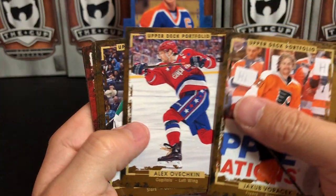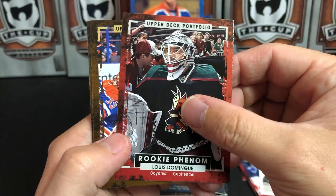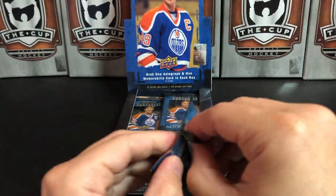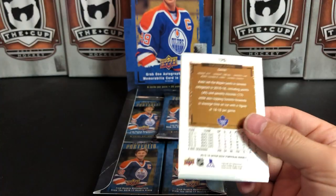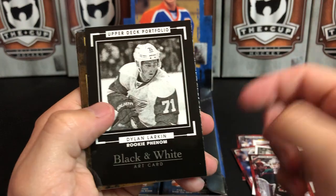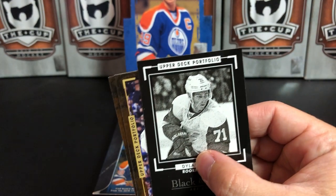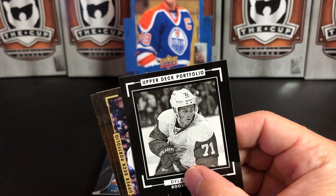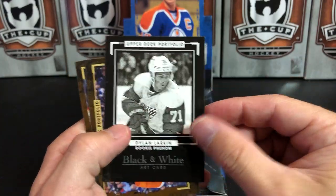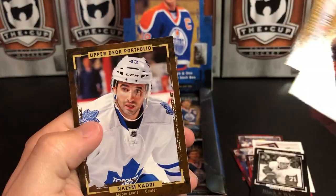Jakub Voracek, Alex Ovechkin, Tyler Seguin, Pavel Bure, and a Rookie Phenom of Louis Domingue. Jonathan Huberdeau, James van Riemsdyk, and Derek Brassard. We still haven't pulled our auto out of here — I think the autos are all sticker autos in this product. John Carlson, Claude Giroux, and we have a black and white art card. These are actually kind of rare in this set — the black and white art cards are one in 40 packs. So they're kind of rare. Dylan Larkin — good one to get. Brock Nelson, Roman Josi, and Nazem Kadri.